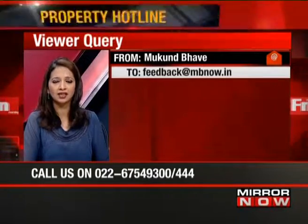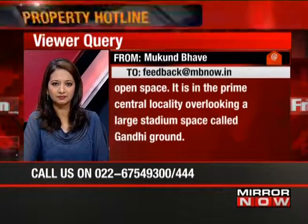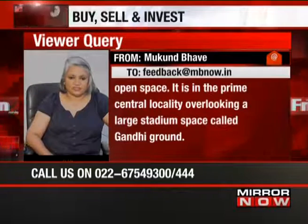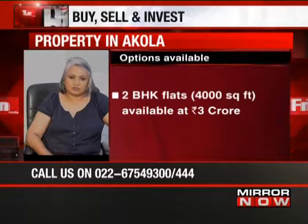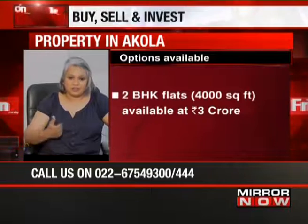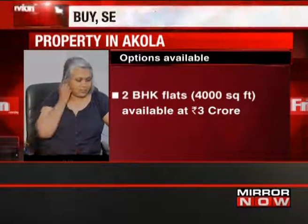Mukund Bhave says he has a large residential property in a taluka of one lakh population in Akola, Maharashtra, namely Akot. It's spread over 9,000 square feet with a built-up area of over 4,000 square feet in a prime central locality overlooking a large stadium. Should he sell it? It's not a frequently visited locality, but we do have some listings — a 2 BHK house of about 4,000 square feet costs about three crore. I'd use that as a benchmark. Your property has another 5,000 square feet of land around it, so you will need to get it locally valued.